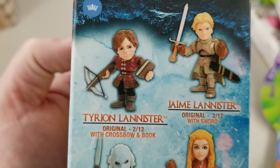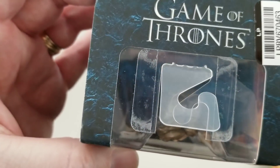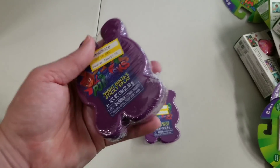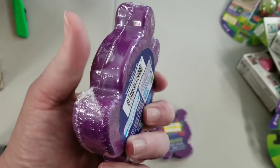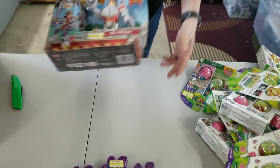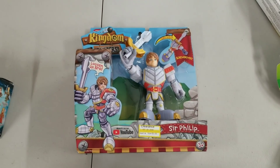He's supposed to have a crossbow — maybe it's in the back. Here's some sticky splat — it's probably like the PJ Masks version of slime. Sticks and splats. Here's another one of these — I think I've already sent one of these out in a mystery box, a boys mystery box. Those are cool. Kingdom Builders.